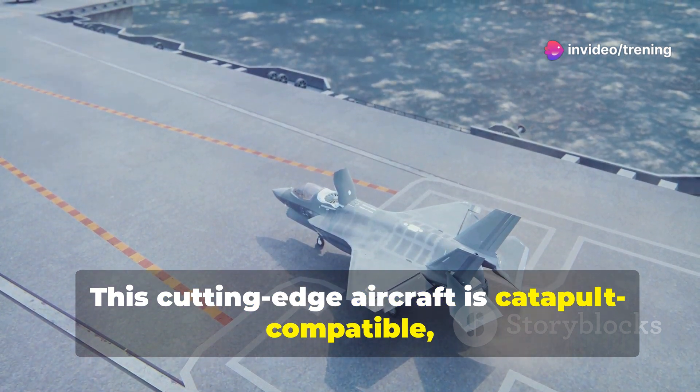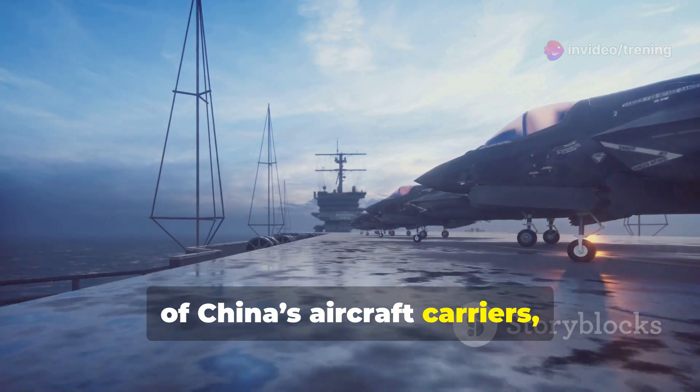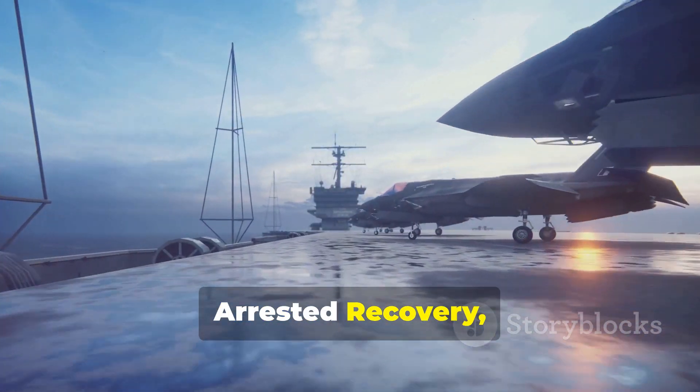This cutting-edge aircraft is catapult-compatible, making it suitable for deployment on all of China's aircraft carriers, including the latest CATOBAR — catapult-assisted takeoff but arrested recovery — systems.